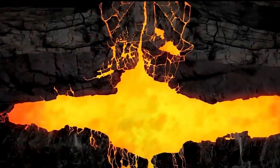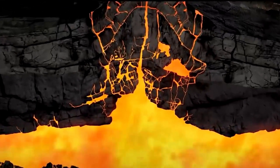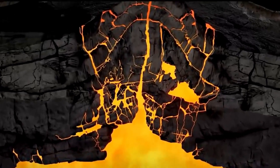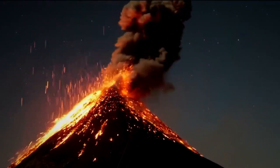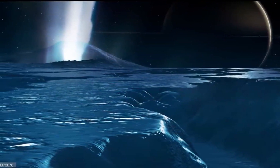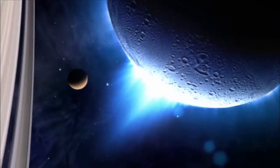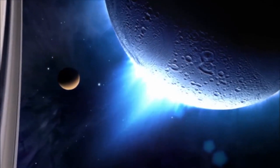On Earth, volcanic activity occurs when deep-seated rocks melt into magma, which, being less dense than the surrounding solid rocks, rises and accumulates in magma chambers. Eventually, the magma is forced through surface fissures, erupting through volcano vents. In the case of cryovolcanism, the process is similar, with the notable difference that solid rocks are replaced by ice. The water-based mixture, acting as a liquid magma substitute, experiences melting deep within the icy interior of Enceladus, and as the less dense liquid rises and accumulates in subsurface chambers, it is propelled through cracks and erupts through cryovolcanic vents.